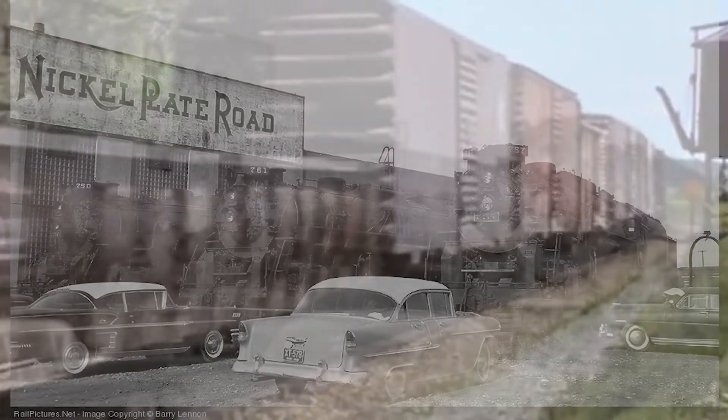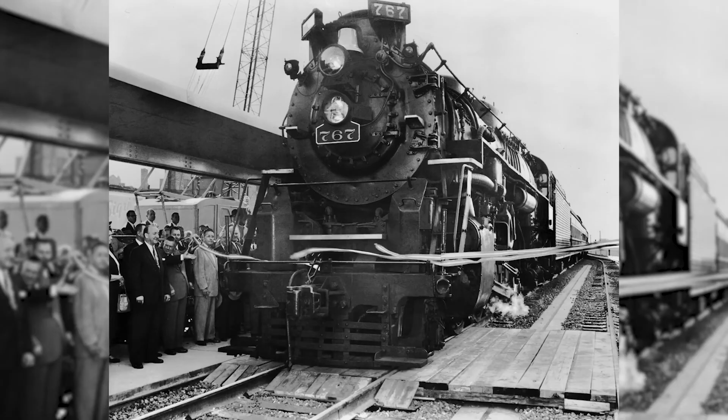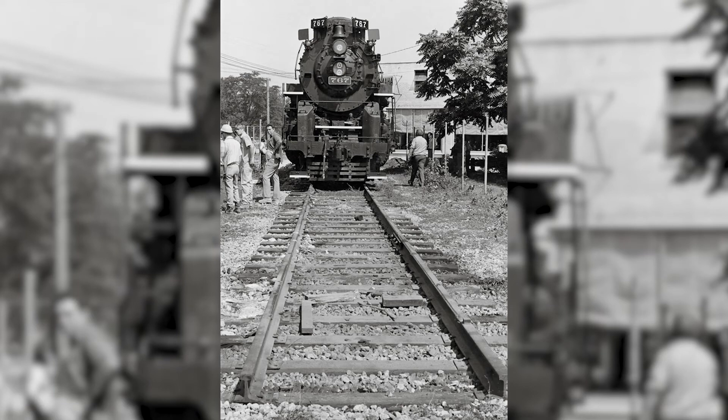Following this, the 765 would be stored serviceable indoors in Fort Wayne. In 1963, the city of Fort Wayne requested that sister Berkshire number 767 be placed on display in Lawton Park as a means to commemorate the Elevate the Nickel Plate project that took place several years prior. Instead, the Nickel Plate decided to renumber 765 into 767 and donate that locomotive, as the real 767 was in poor cosmetic and mechanical condition. In the early 1970s, a group of railfans began discussing the feasibility of restoring the Nickel Plate Berkshire.